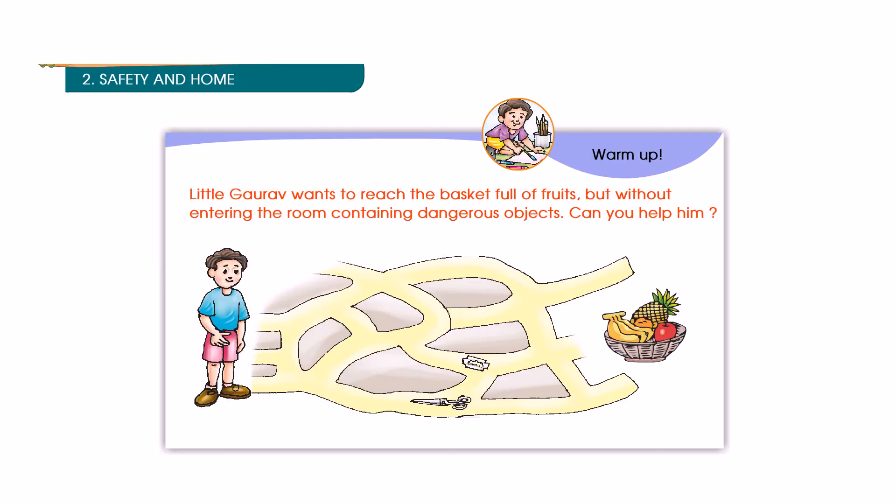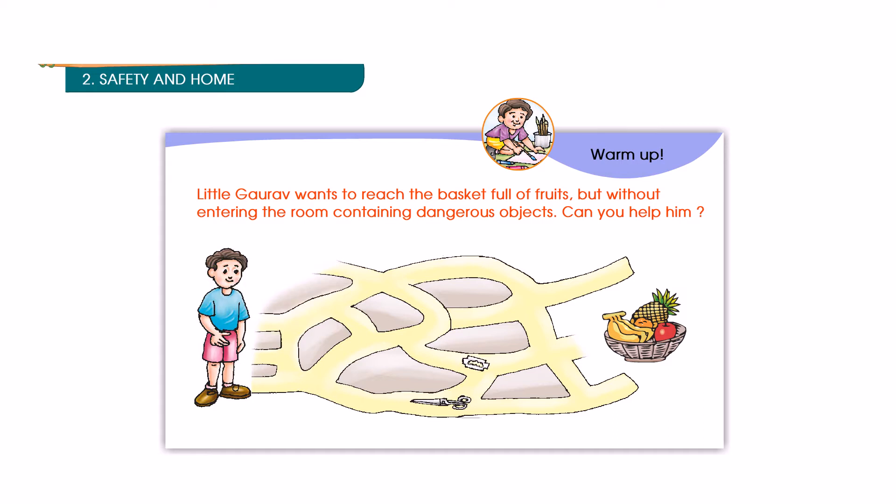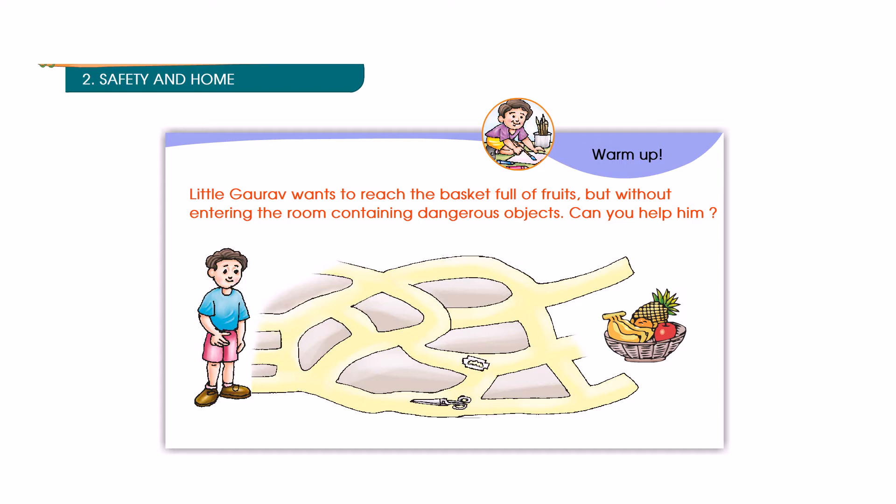Unit 2: Materials Safety and Home. Little Gaurav wants to reach the basket full of fruits, but without entering the room containing dangerous objects. Can you help him?